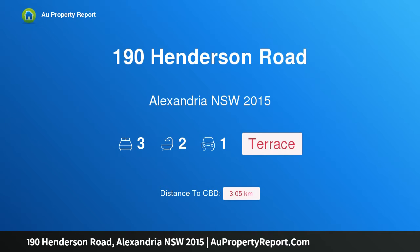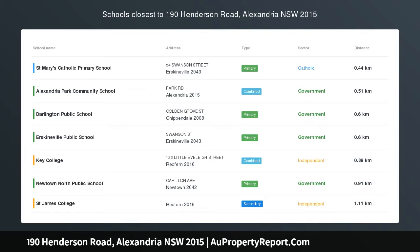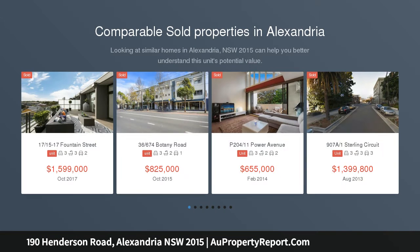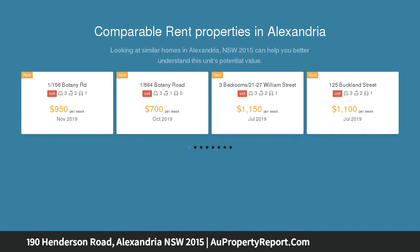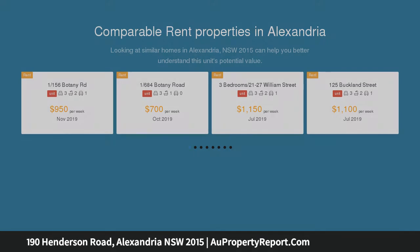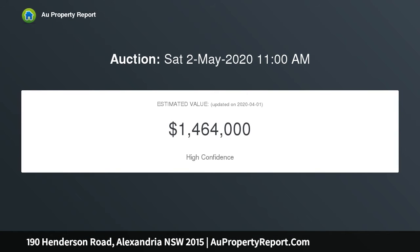I am glad to introduce property 190 Henderson Road, Alexandria, New South Wales 2015. Presenting as a wide-front terrace style townhouse, this modern built townhouse delivers a substantial dual level floor plan and prime positioning that guarantees a wonderful lifestyle. Part of a boutique collection but feeling more like a house, it benefits from a sunny north aspect.